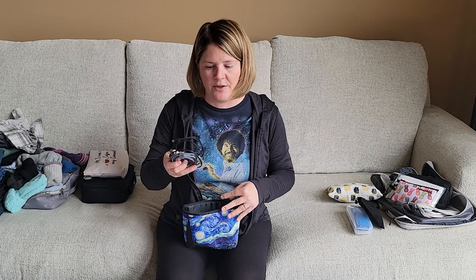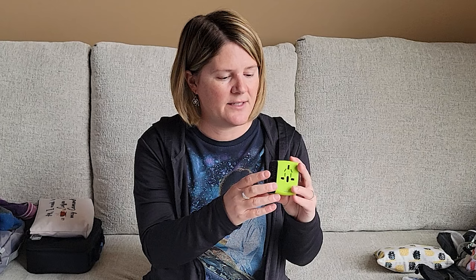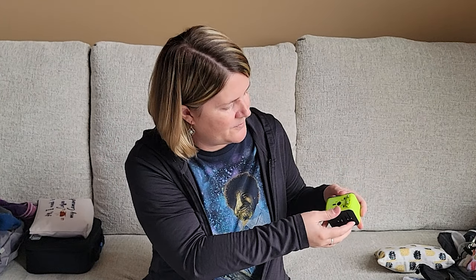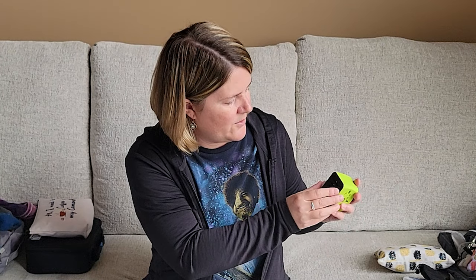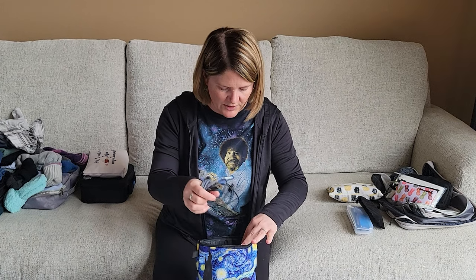You're going to want to bring cords, and the most important thing is an adapter. Ireland uses the UK plug, so you'll want an adapter that converts from your home country — mine is USA. I like one that has four USB ports so I can plug in four things at a time. I keep that in its own little bag, and you could also add a wireless charging plate.